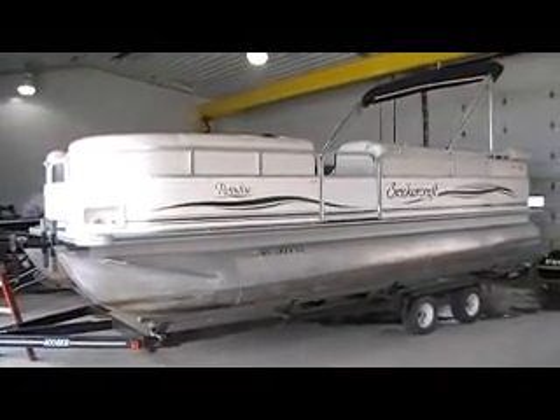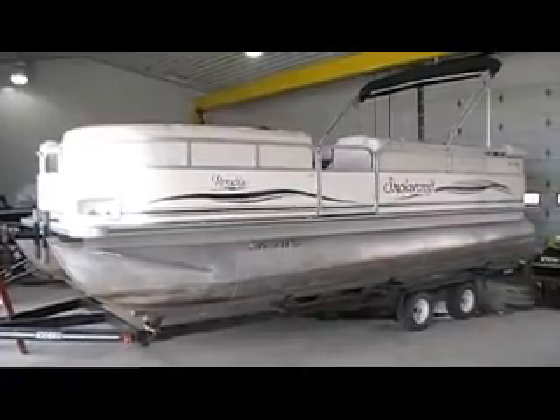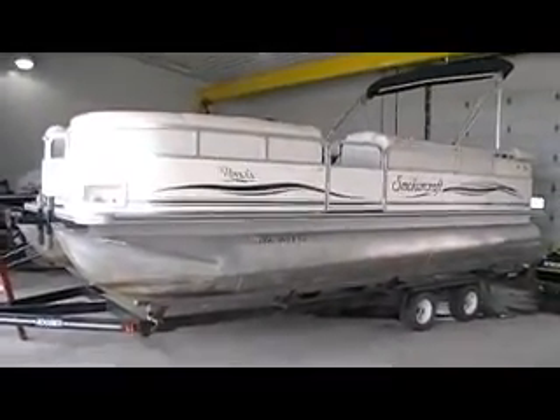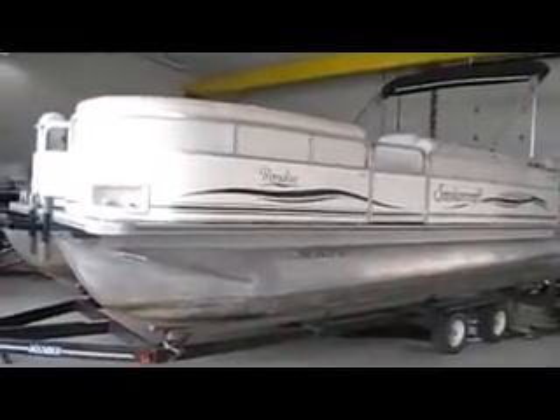This is Bees Sports. Today we're looking at a 2002 Smoker Craft 8522 Paradise. It's a 22 foot pontoon. Trailer is not included.